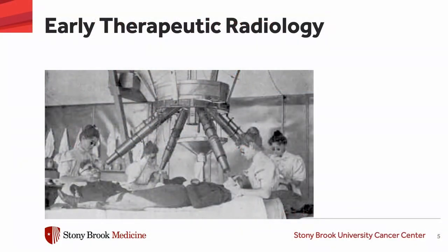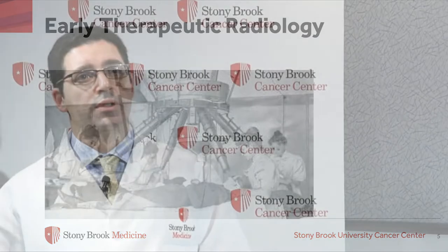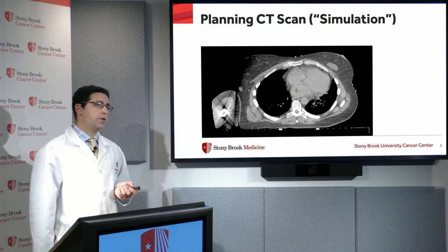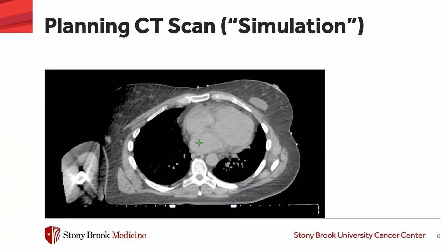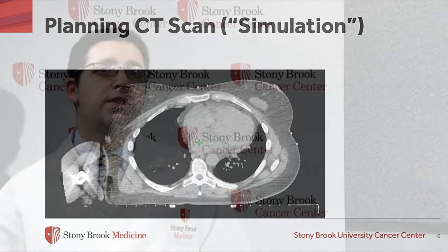Radiation has been around for a little more than a hundred years since it was discovered by Röntgen and has been used therapeutically for this whole time. But we've come quite a long way from those early days. Modern radiotherapy treatment starts with a planning scan, otherwise known as CT simulation — a scan done in the same position the patient will be in during treatment. Based on that scan, we make all our treatment planning determinations.